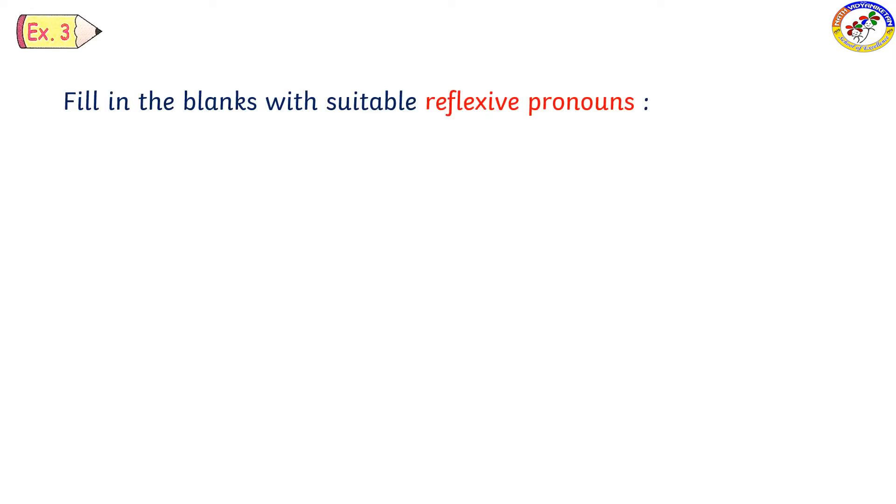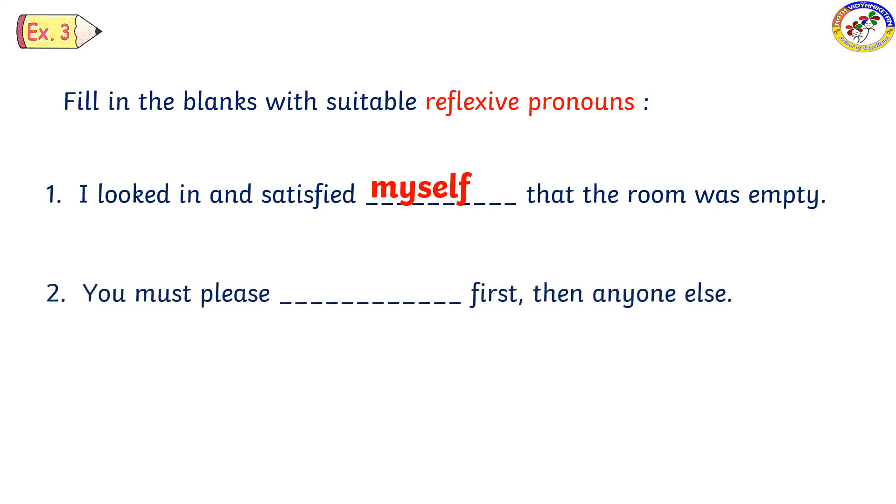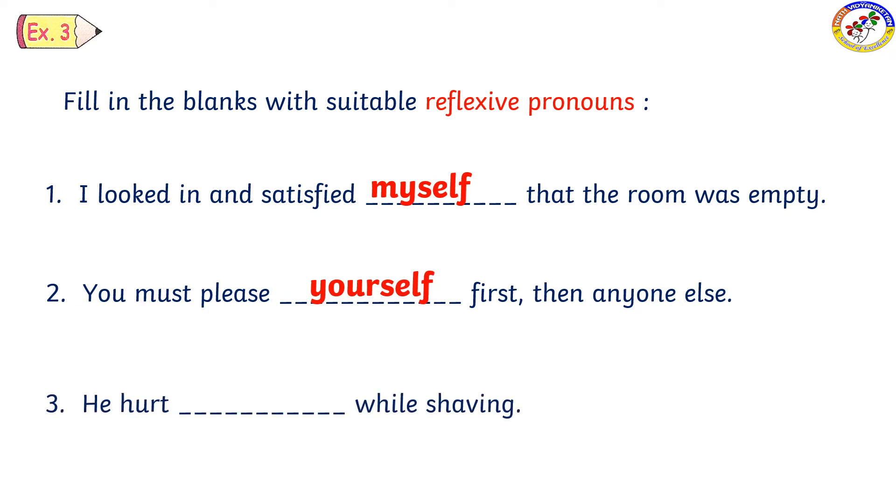Let us complete the reflexive pronouns in the blanks. 'I looked in and satisfied' — the singular reflexive pronoun is myself. 'That room was empty, you must please yourself first before anyone else.' 'He hurt himself while shaving.'